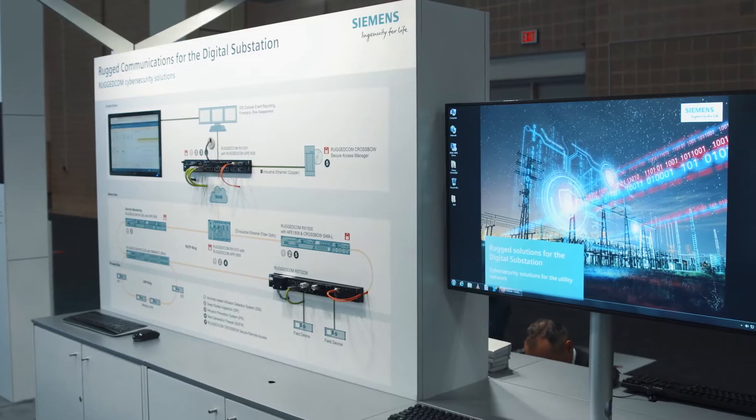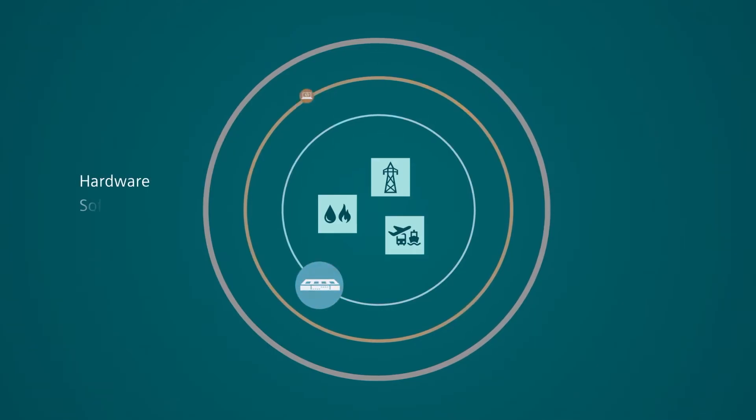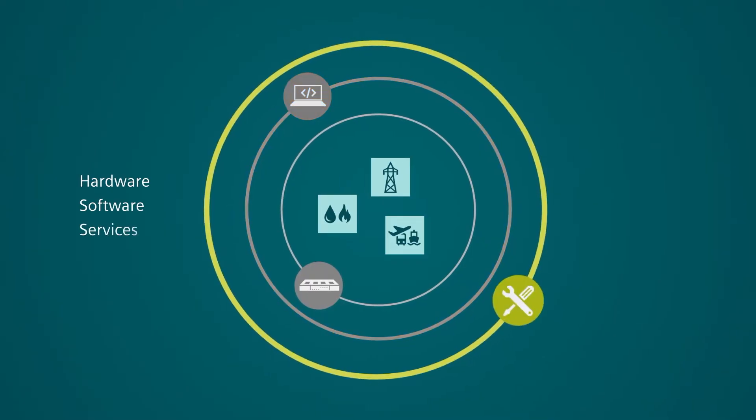To address this, Siemens has partnered with leading cyber security companies to host their best-in-class applications on our rugged hardware, so you can benefit from our expertise while securing your critical infrastructure. We start by comprehensively assessing your network's vulnerabilities with our in-house experts, the Siemens Professional Services team.